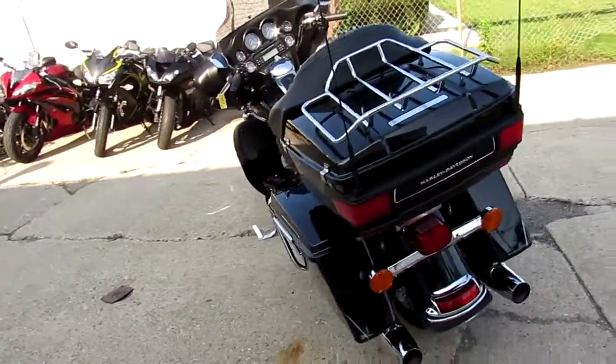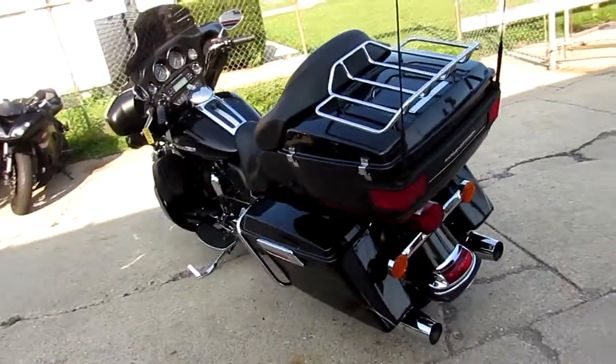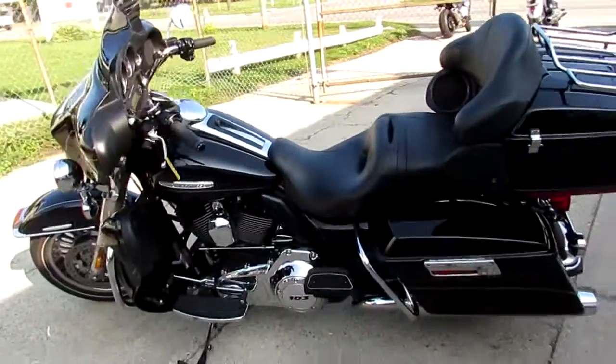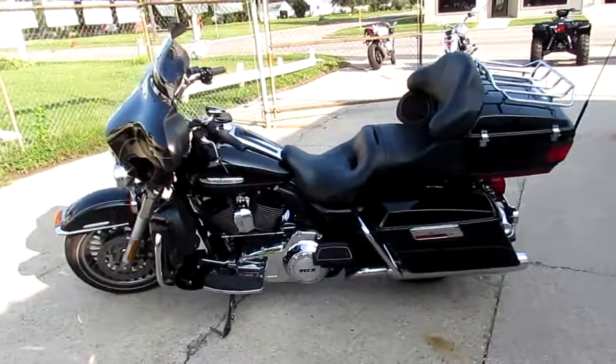Visit our website, it's ApprovalPowerSports.com. We got guaranteed financing, we're 400 used bikes, we can assist in shipping nationwide, we can help out with out-of-state financing. Call today and you can ride today.